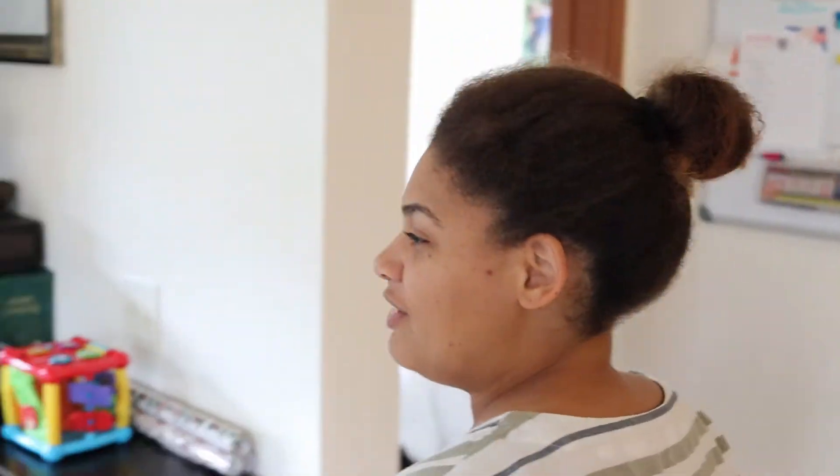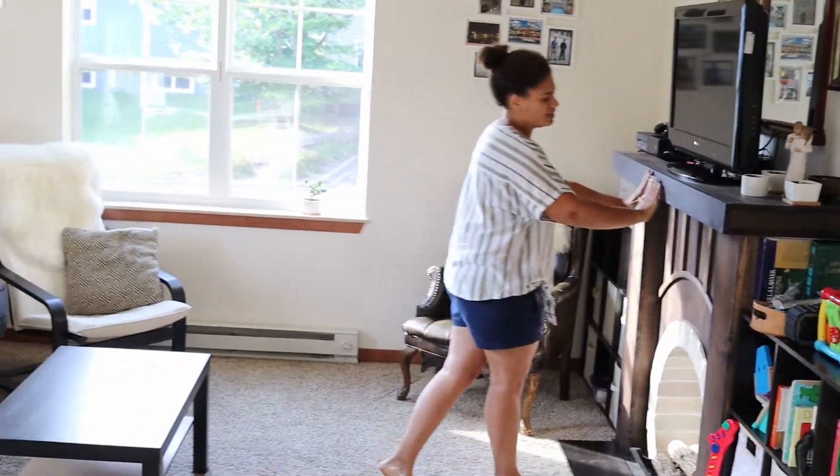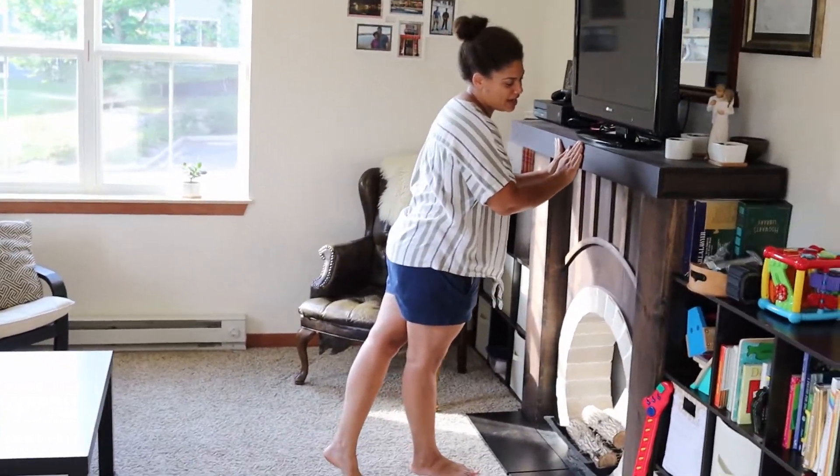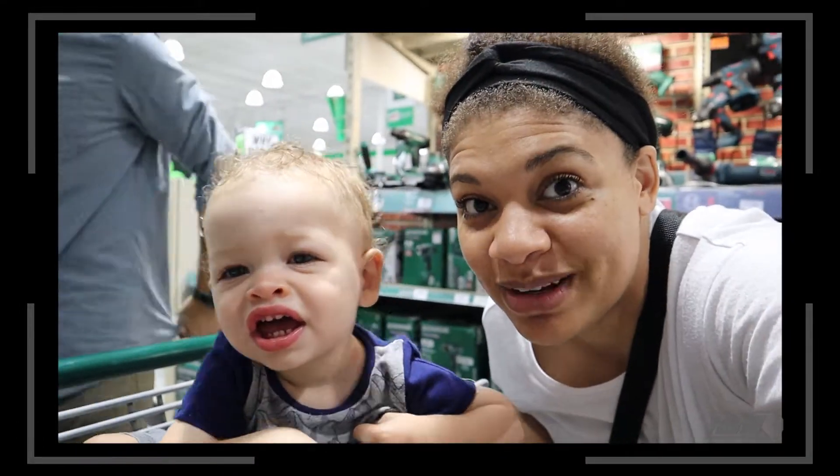We're already in the living room — this is the purpose of a small apartment. My husband built this fireplace, it's super nice. We're going to be making a fireplace in the new place, Gideon. It's going to be a fake one, but it's going to be amazing.